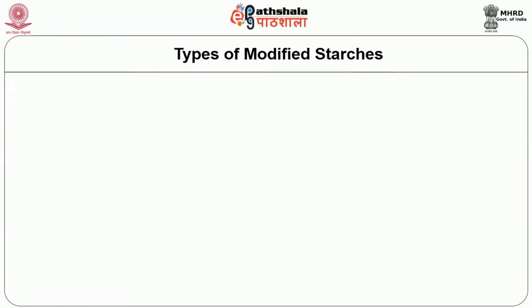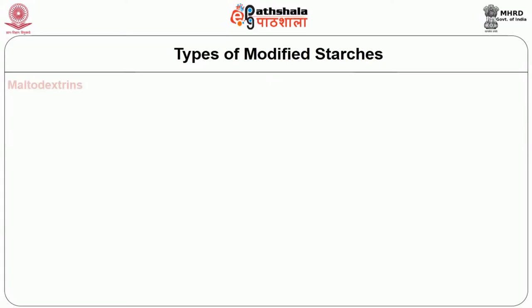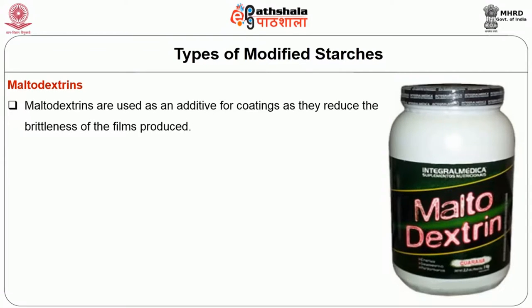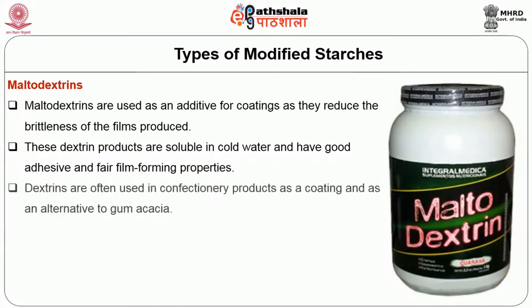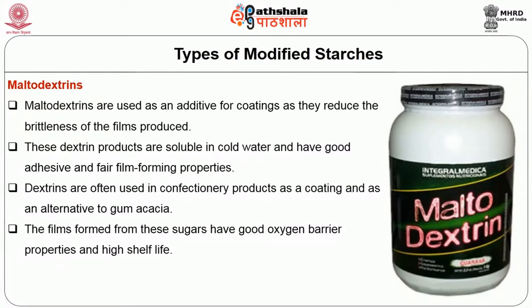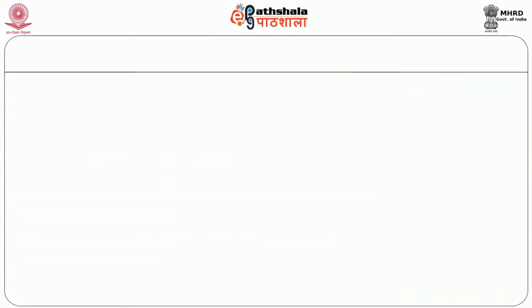The last type of starches discussed is maltodextrins. These are used as an additive for coatings as they reduce the brittleness of films produced. These dextrin products are soluble in cold water and have good adhesive and fat film-forming properties. Dextrins are often used in confectionery products as a coating and as an alternative to gum arabic. Films formed from these sugars have good augmentation barrier properties and high shelf life.